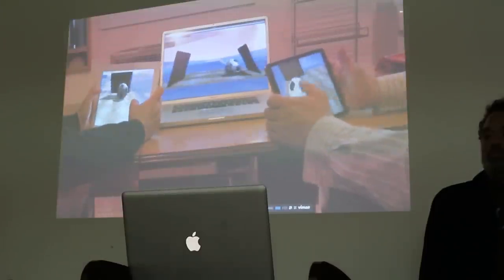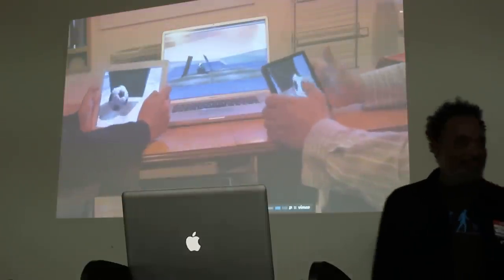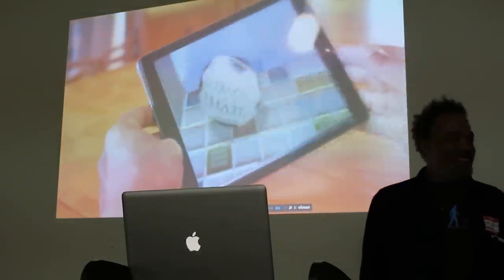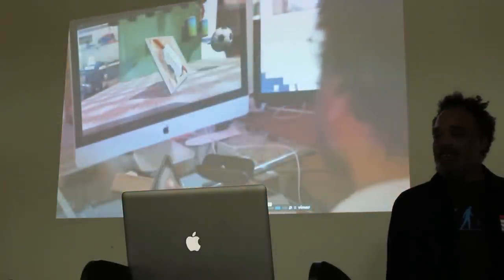Your mobile device becomes a solid 3D VR controller, far more powerful and accurate than any Wii, Kinect, or game controller you can buy, unleashed in hardware you already have. Magical, revolutionary, disruptive.